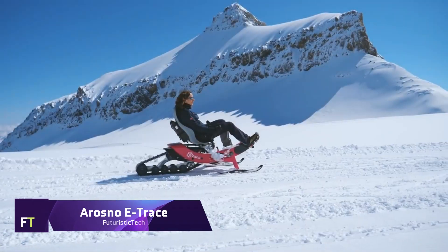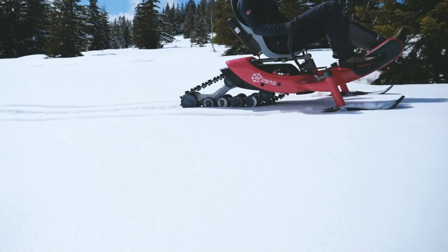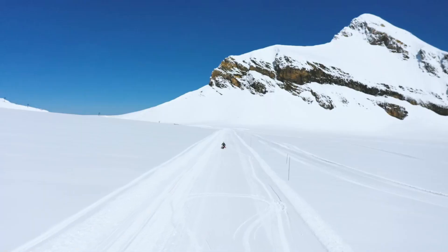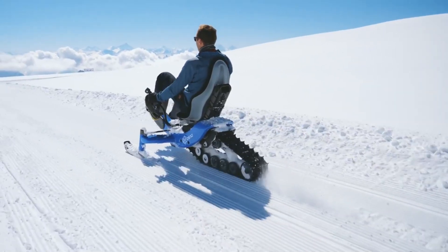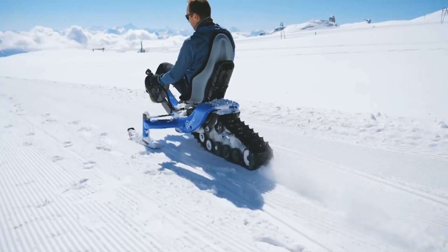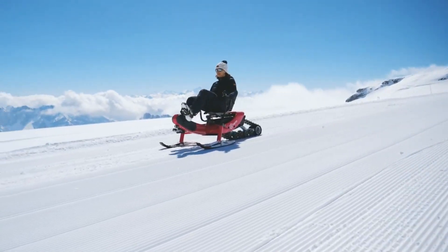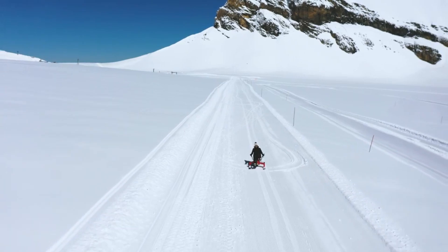One of the most innovative winter sports products is the Arosno E-Trace, widely recognized as the first electric snow bike in the world. This one-of-a-kind snowmobile combines elements of a sled with an e-mountain bike, creating an exhilarating and steady ride. The E-Trace has a detachable battery pack claiming to provide 45 kilometers of autonomy and a Saks RS 250W motor that can assist you up to 25 kilometers per hour.